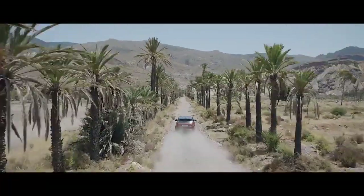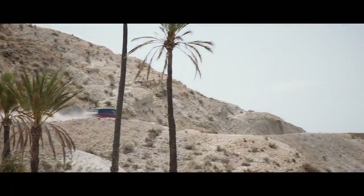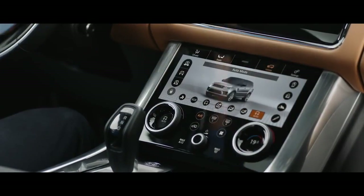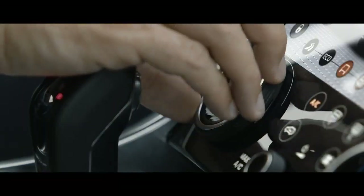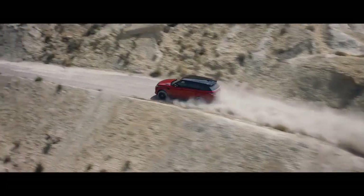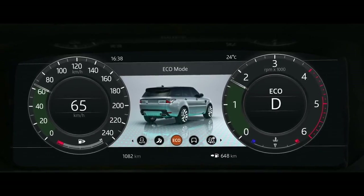Peerless in all respects, this is our most capable Range Rover Sport yet. Terrain Response 2 adjusts the vehicle's configuration to match the demands of the terrain by automatically selecting from one of five driving modes. The driver can also select Dynamic mode, which tunes the suspension for tighter handling and sharper responses. Or Eco mode, where the system promotes the most efficient driving style.